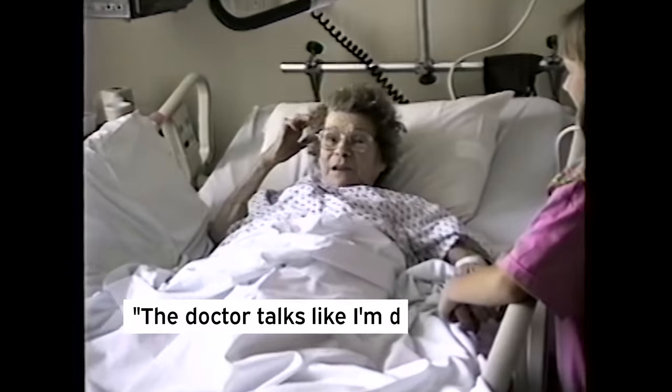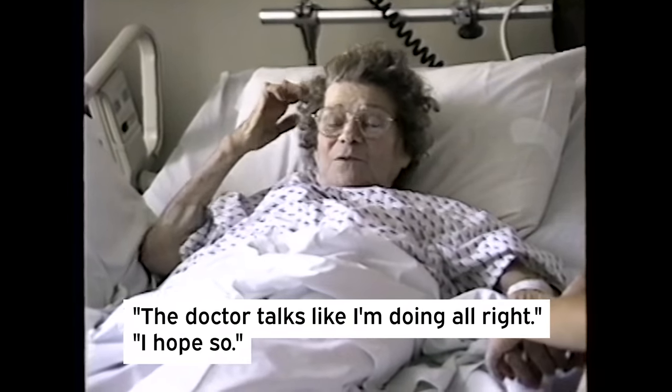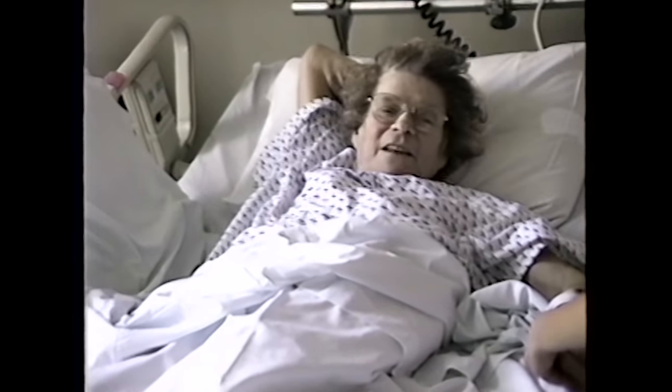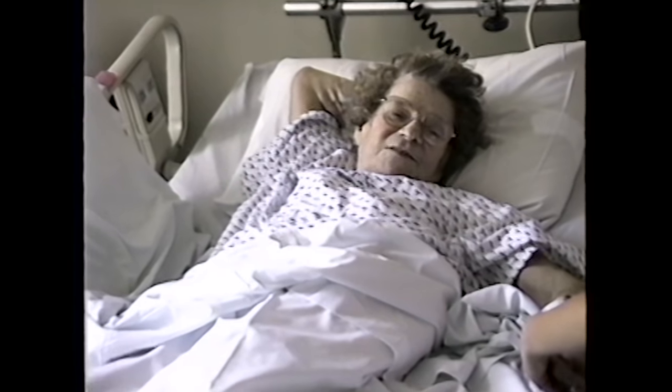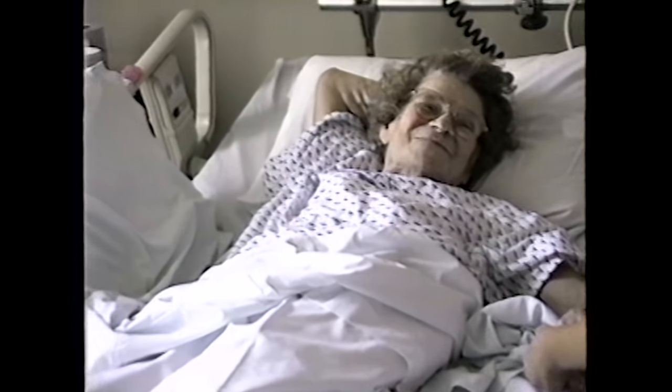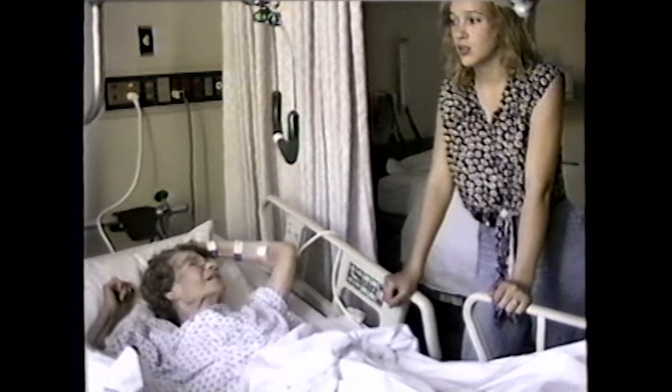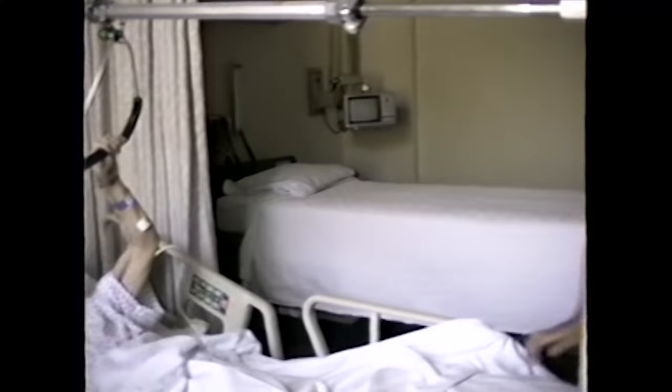The doctor looks like I'm doing all right. He said that they might close up the stitches — he said Friday they'd stitch it up and take the stitches out. As I listen to her, I can tell you that her speech was slightly slurred, which lasted until her death. She had had two strokes right around the time of the amputation of her second leg, and possibly a few other smaller ones at other times.